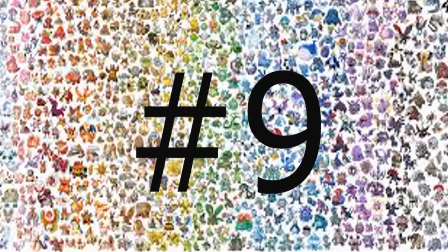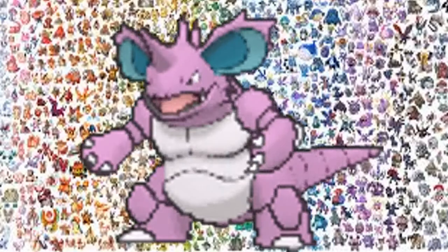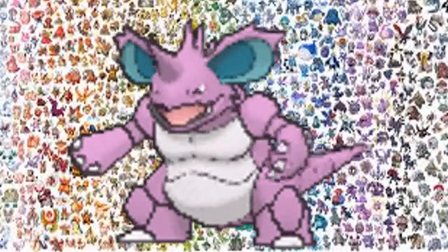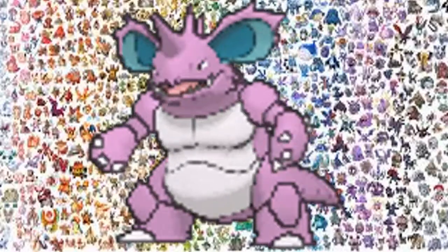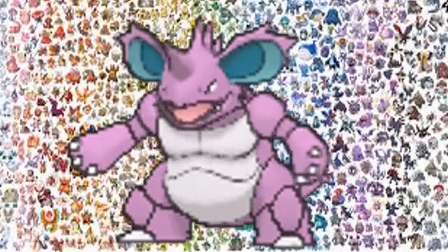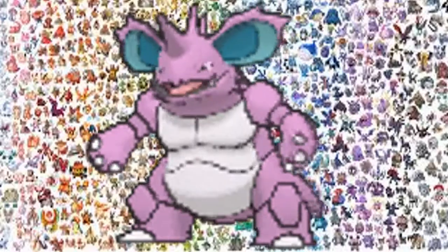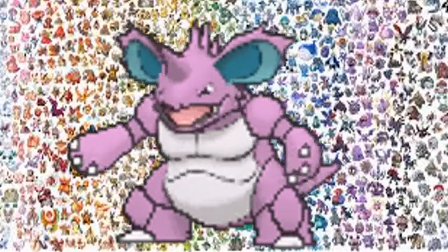Number 9, Nidoking. I should have put Nidoking in the top 5s, but I forgot. Nidoking — I like his typing. His typing is Poison and Ground, it's pretty good. It's unique. And it could learn Earthquake and Mega Kick, which is pretty good. And I like the design — it's purple.